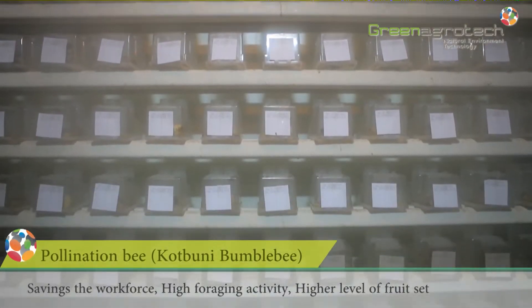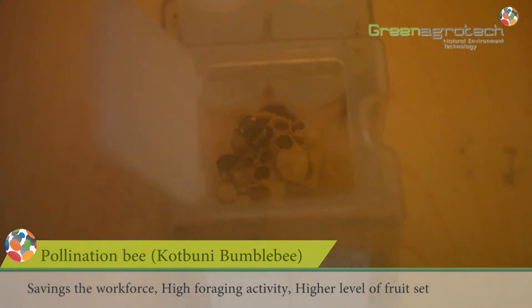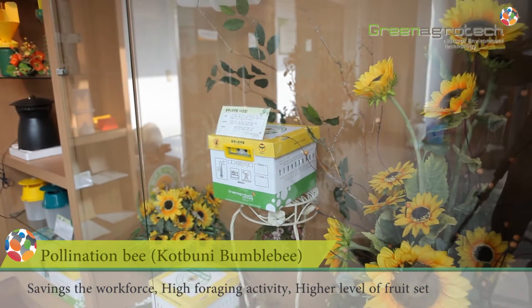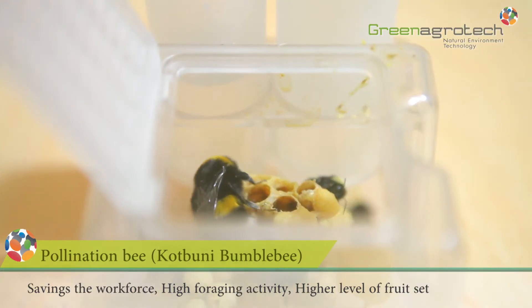The kotpuni bumblebee is available for crop pollination that helps farmers pollinate crops naturally. Foraging behavior is strong to make a pollination level high, helping farmers increase their profits due to its economical price.